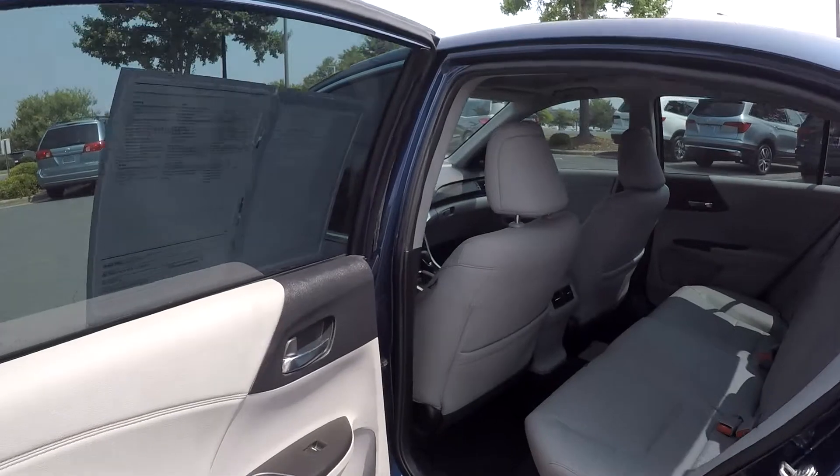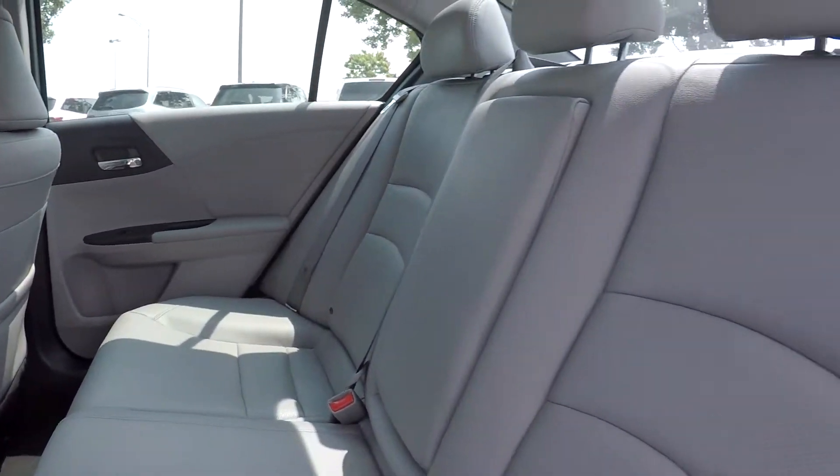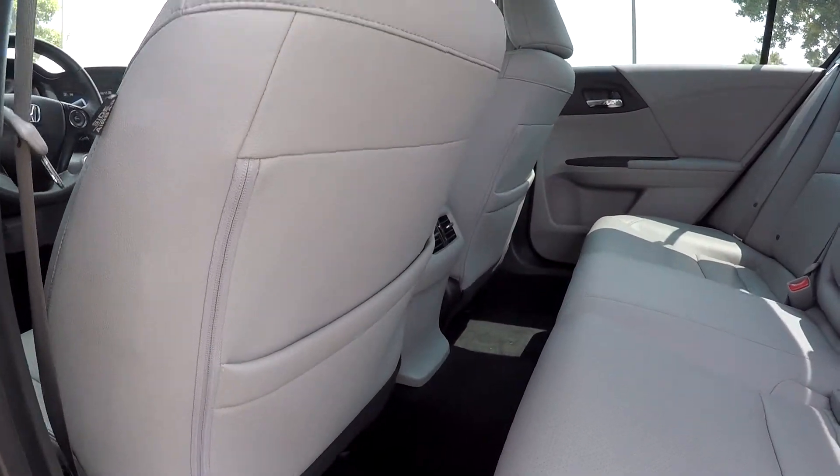Taking a look in the back now — the seats are very clean with no marks or blemishes, all looks well. Taking a look down at the floor, very clean as well.